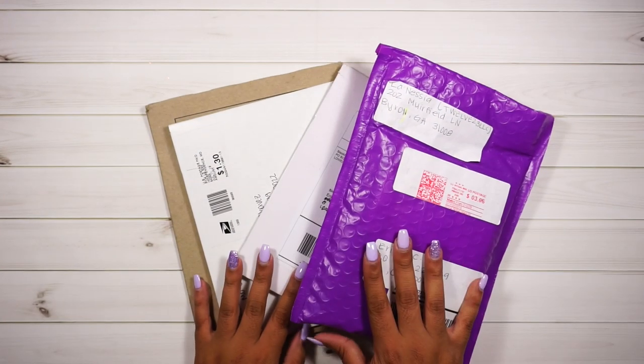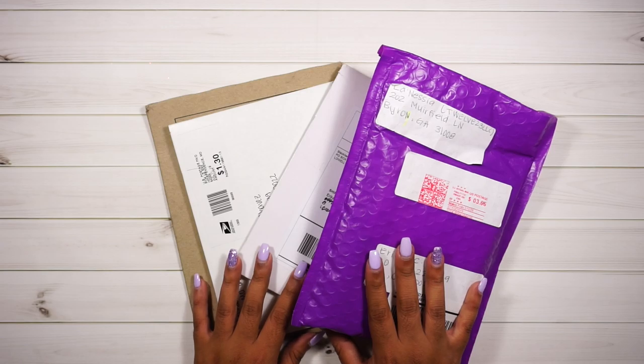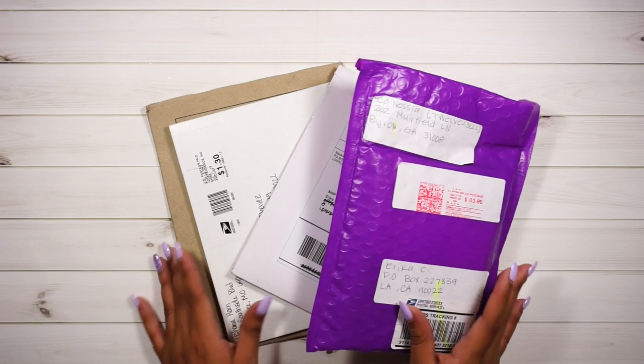Hi you guys, welcome back to my channel! Today I'm doing a haul — a happy mail haul — except I managed to lose one envelope. But I'm still excited to show you guys what I got, so the first thing I'm going to do is show you this one.